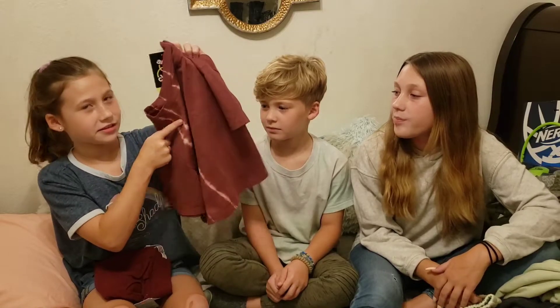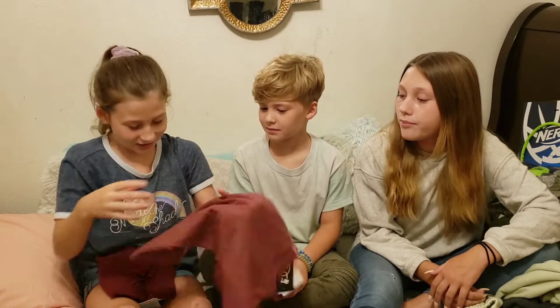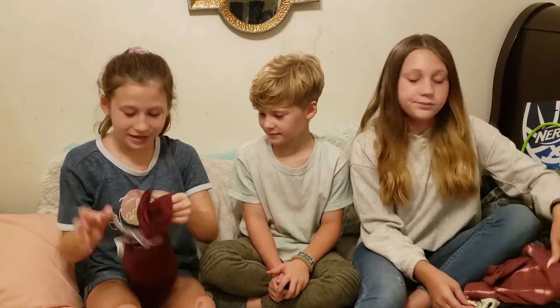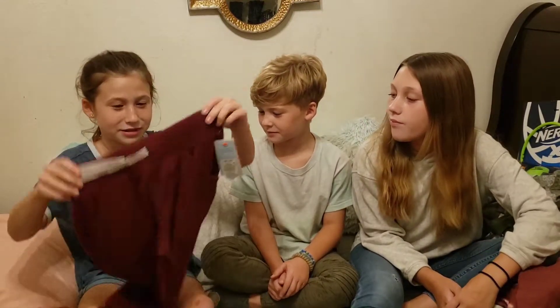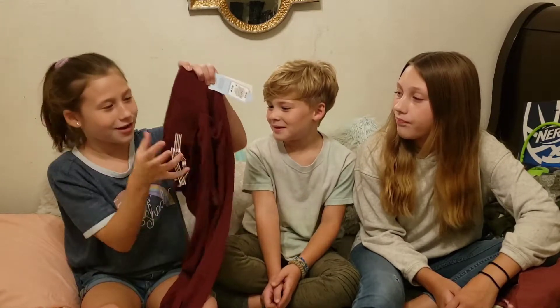Those green sweatpants are really cute — I love the color. And then I have this cute little shirt with a cool design. And then these sweatpants — they kind of match in color but are a bit darker — with little ties and pockets. Those are really cool too.